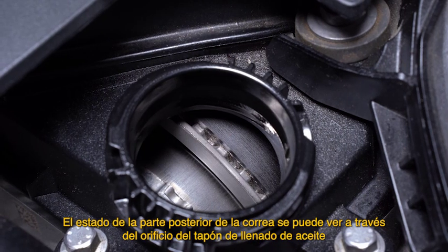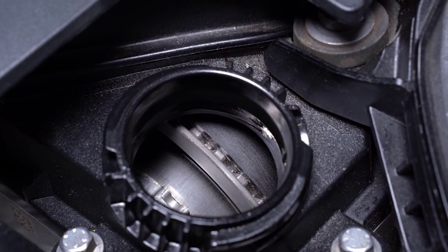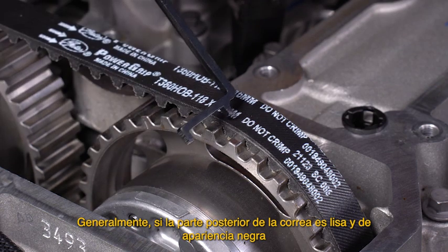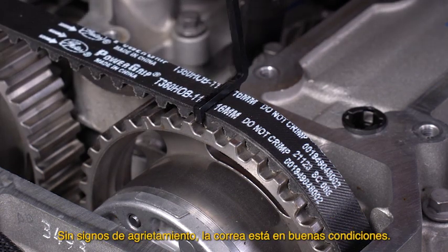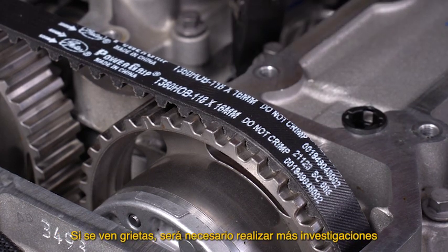The condition of the back of the belt can be viewed through the engine oil filler cap opening. Generally, if the back of the belt is smooth and black in appearance without signs of cracking, the belt is in good condition. If cracks are visible, further investigation will be required.